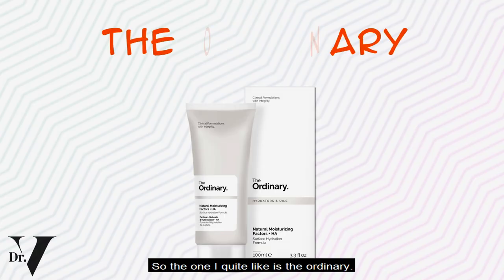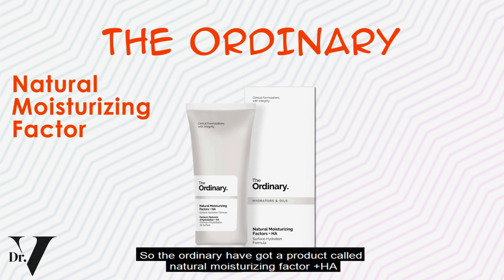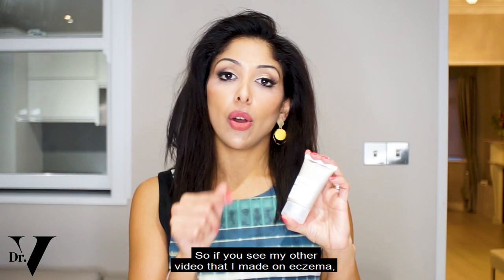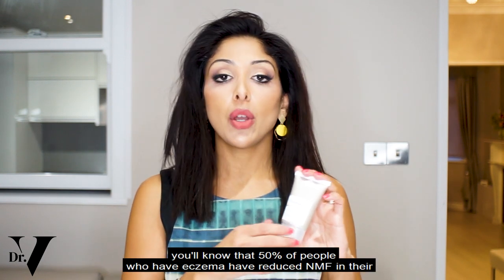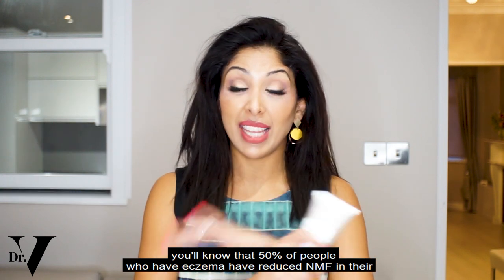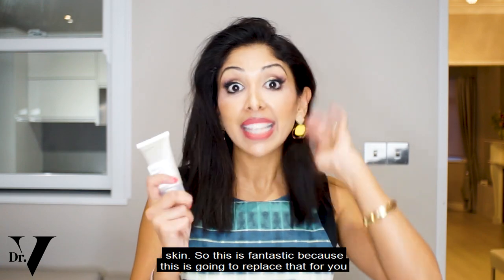The one I quite like is The Ordinary. They have a product called Natural Moisturising Factor plus HA — HA being hyaluronic acid. If you've seen my other video on eczema, the etiology of it, you'll know that 50% of people who have eczema have reduced NMF in their skin, so this is fantastic because it's going to replace that for you.